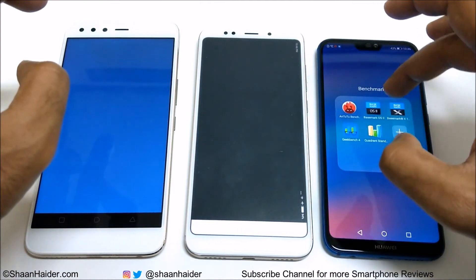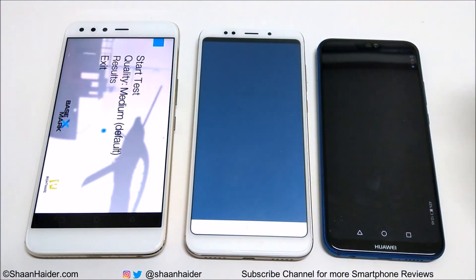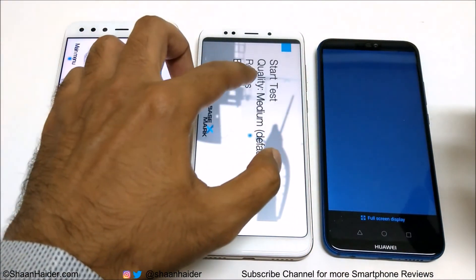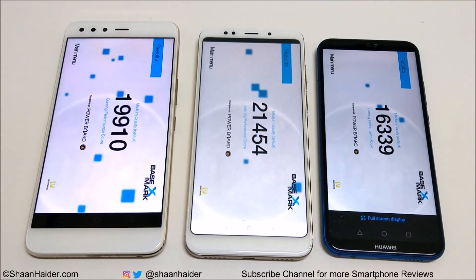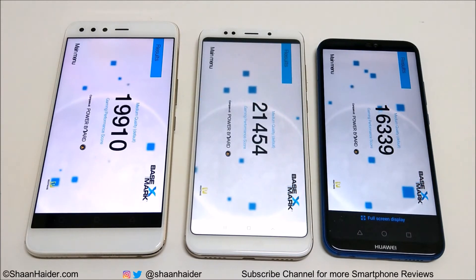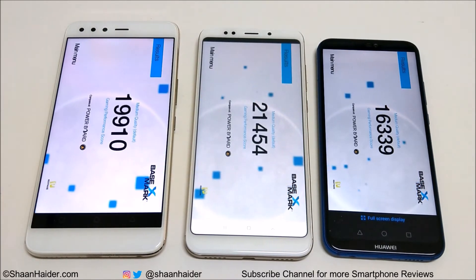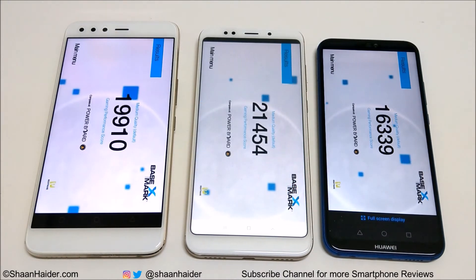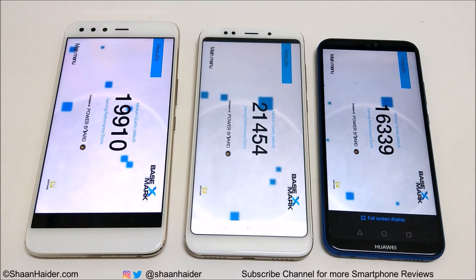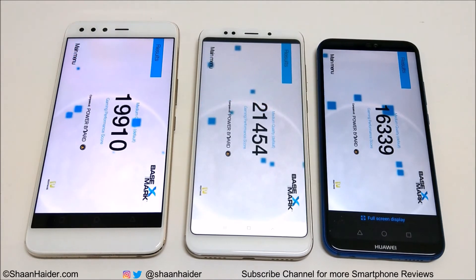Now let's look at BaseMark X, a gaming benchmarking test that gives an idea of the gaming capability of the device. The winner is Xiaomi Redmi 5 Plus or Redmi Note 5 with 21,454. At second spot it's Infinix O5 with 19,910, and at third it's Huawei P20 Lite or Nova 3e with 16,339.